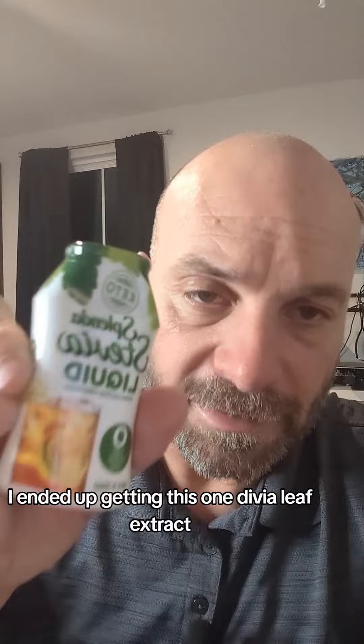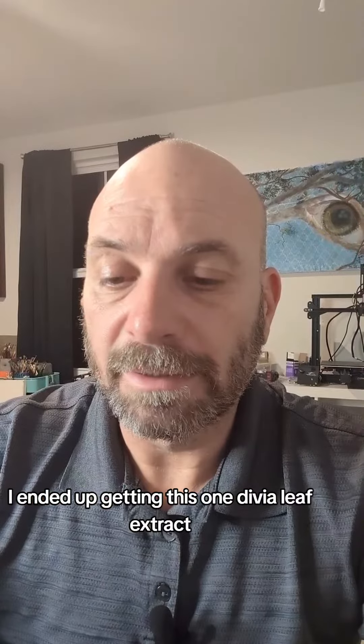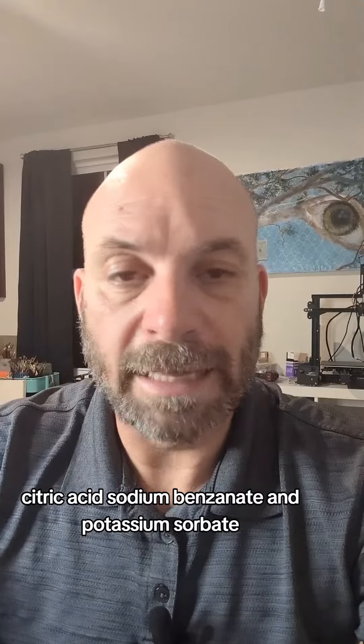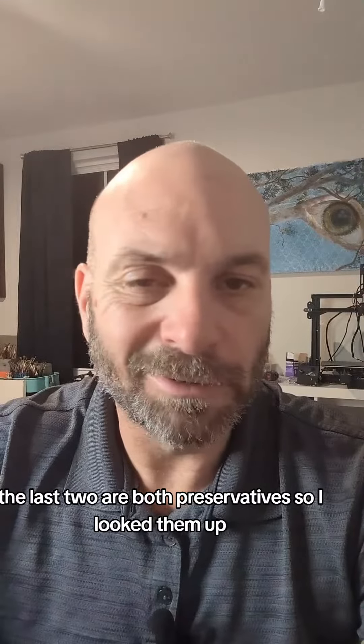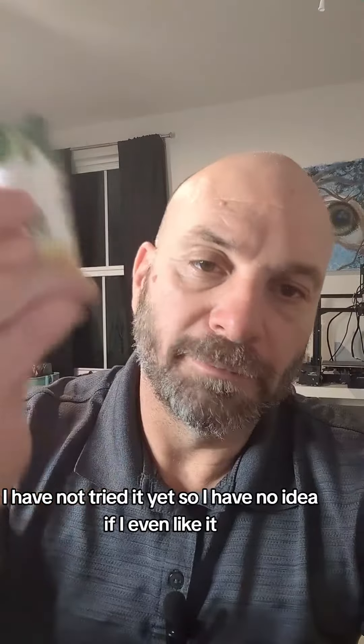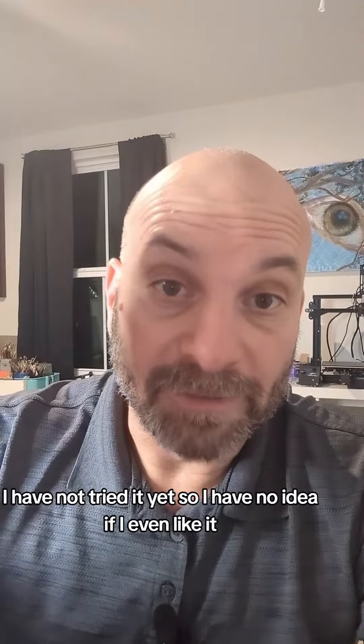I ended up getting this one. It contains stevia leaf extract, citric acid, sodium benzoate, and potassium sorbate. The last two are both preservatives, so I looked them up — they don't seem to be too harmful, so it doesn't bother me too much. I have not tried it yet, so I have no idea if I even like it.